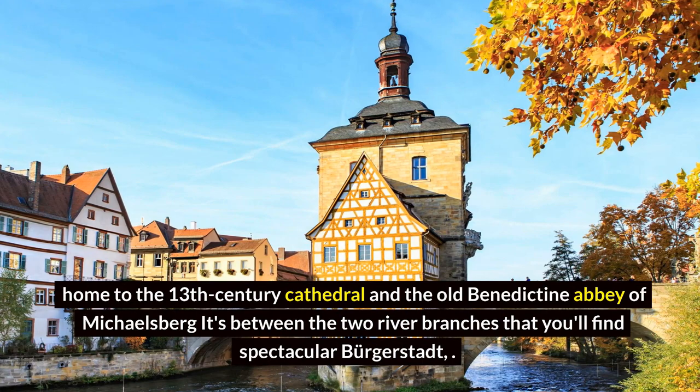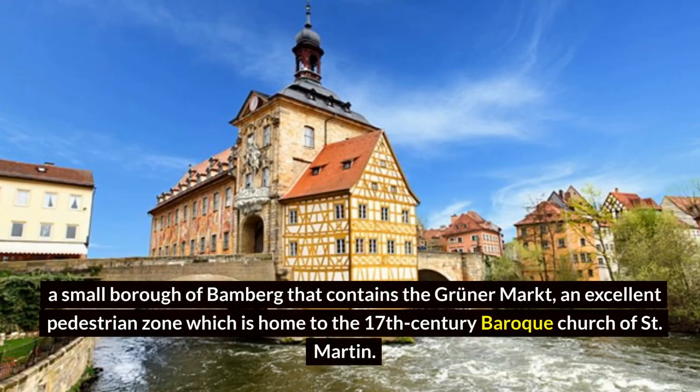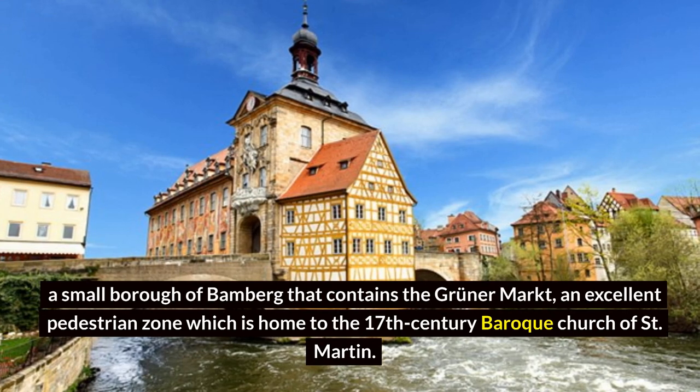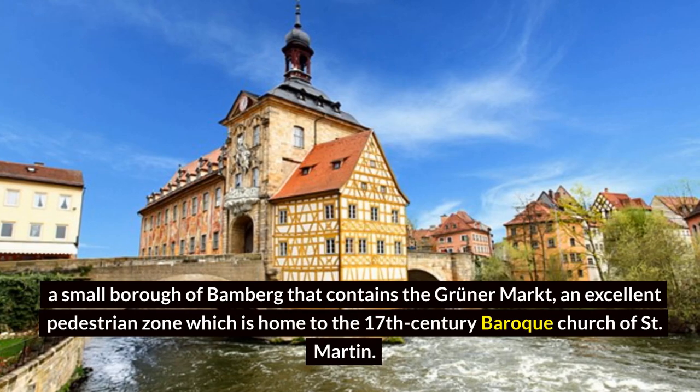It's between the two river branches that you'll find the spectacular Bergstadt, a small borough of Bamberg that contains the Grüner Markt, an excellent pedestrian zone which is home to the 17th-century Baroque Church of Saint Martin.